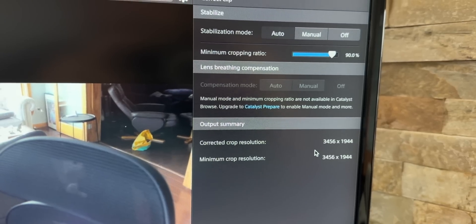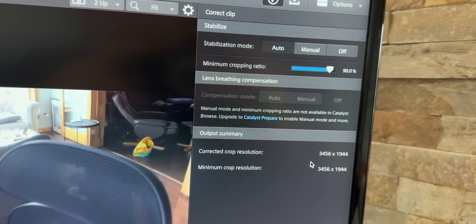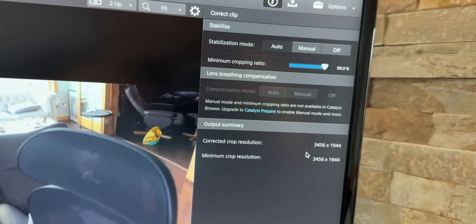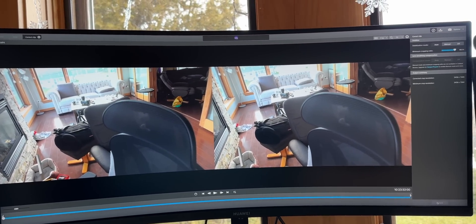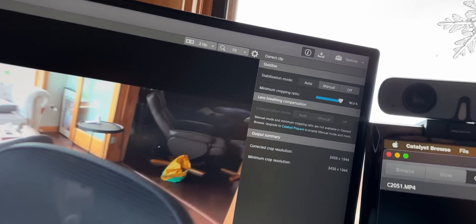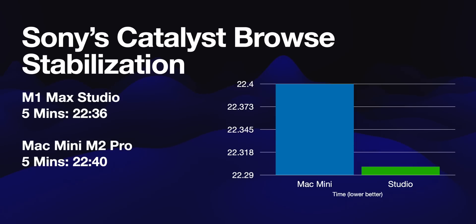Catalyst Browse — for those of us running Sony cameras. I have three Sony cameras: the ZV-E10, ZV-1, and ZV-1F. I took a five-minute clip and walked around the house being shaky so the software had something to stabilize. The M1 Mac Studio did the five-minute clip in 22 minutes and 36 seconds, and the M2 Pro Mac Mini did it in 22 minutes and 40 seconds. In 22 and a half minutes of processing, there was only a four-second difference.